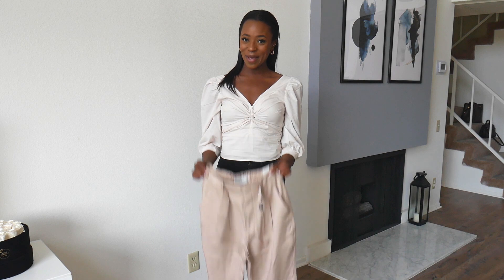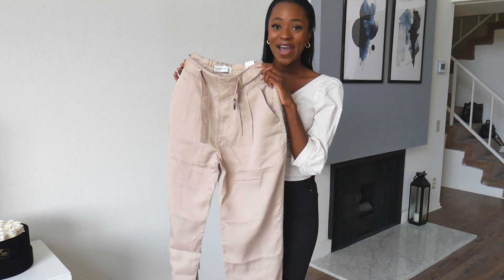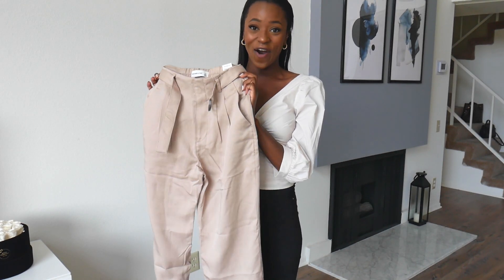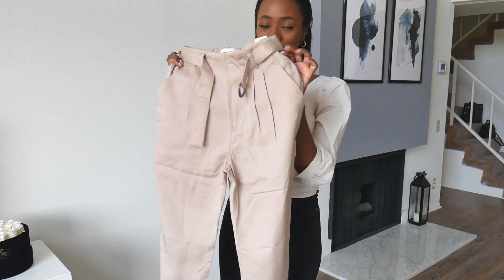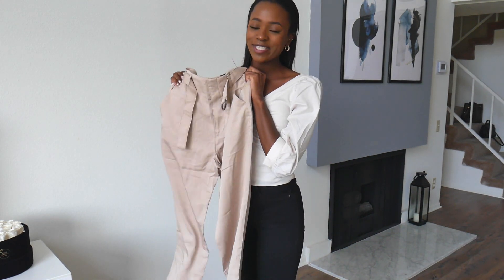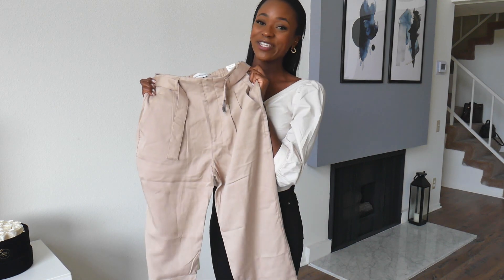So the last item in this haul I am not wearing, but it is these pants. The reason I'm not trying them on is because they are so unflattering on me. I thought the model looked great in them and I thought I would really like them because the color is just like a beige, but these did not look good on me whatsoever. These are going straight back to Abercrombie.